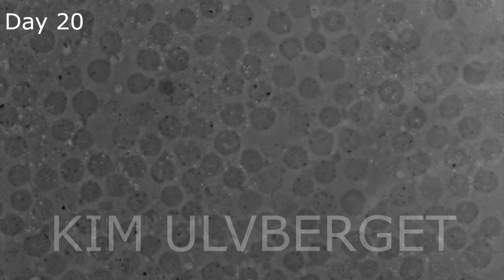As the days go by the cells get thinner and weaker, and at day 20 the last cells are gone.